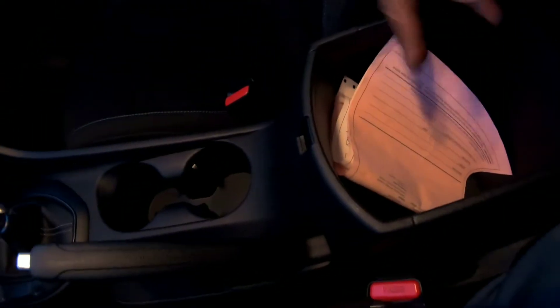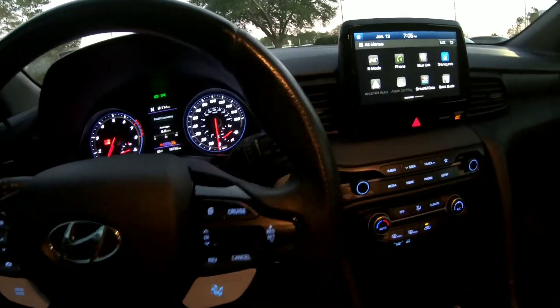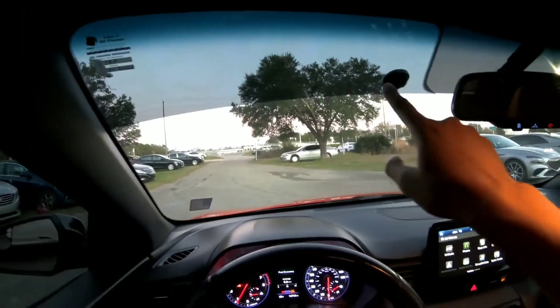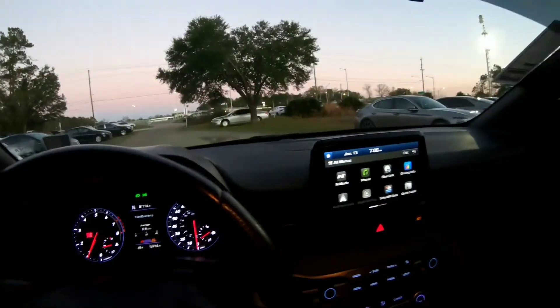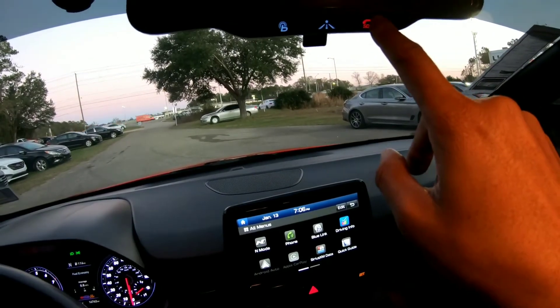Here is the center console with some warranty paperwork in there. Nice heavily bolstered Inline-specific seats with the Inline emblem. I love the ambiance in here. There's a speaker up top, dual airbags, curtain airbags, and the lighting controls. I love this window tint strip up here and the nice big mirror with emergency capabilities.